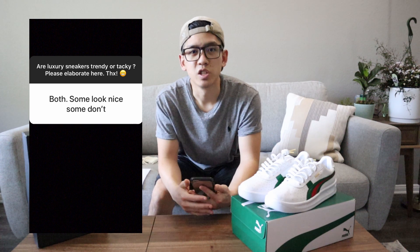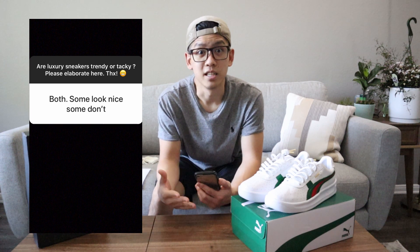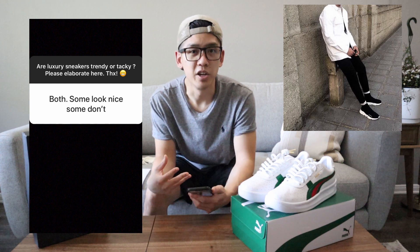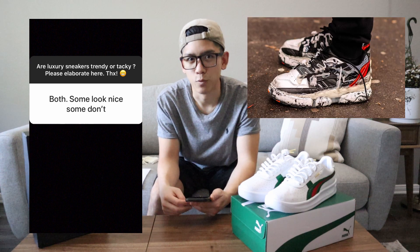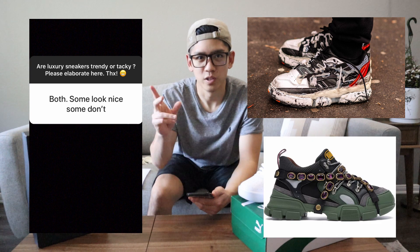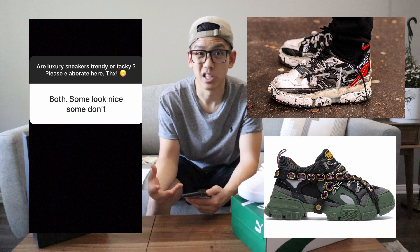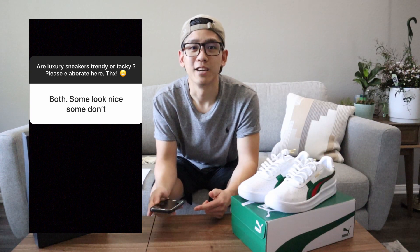For me, as long as they're subtle and done tastefully, I can buy with them. Some examples that I like are the Balenciaga sock sneakers and the Common Projects. And in my opinion, the ones that are a little more on the tacky end are the Maison Margielas — the ones that look like trash bags — and the Gucci ones with all those little studs and diamonds on it. Those are a little just over the top for me. But again, that's just my personal opinion, so let me know what y'all think about that one.